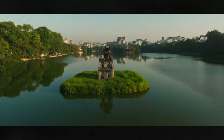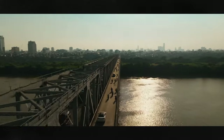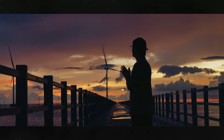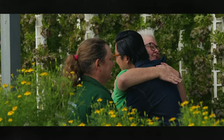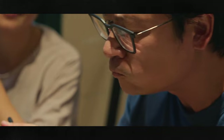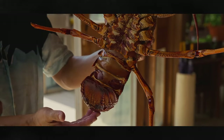Hi, I'm Luke Nguyen. Now to celebrate the 50th anniversary of Australia and Vietnam's diplomatic relations, I'll be embarking on a culinary journey through Vietnam. I'll be meeting up with inspiring Australians, eating delicious regional Vietnamese foods, and I'll also be cooking with some premium Australian produce.